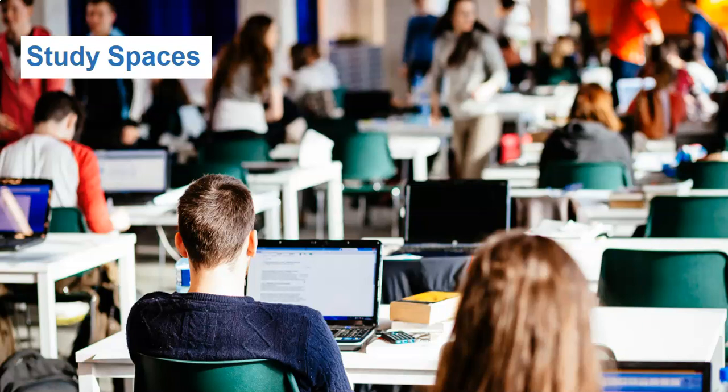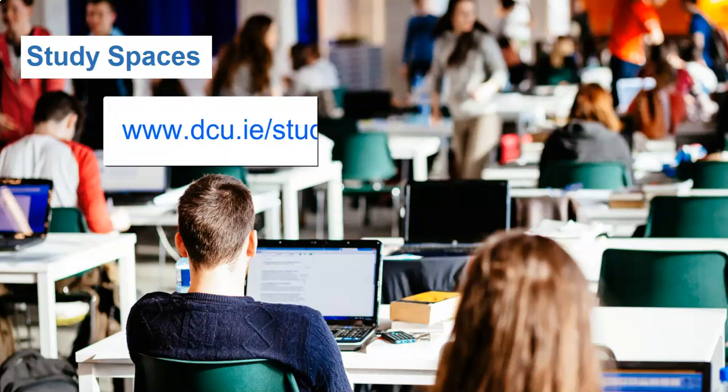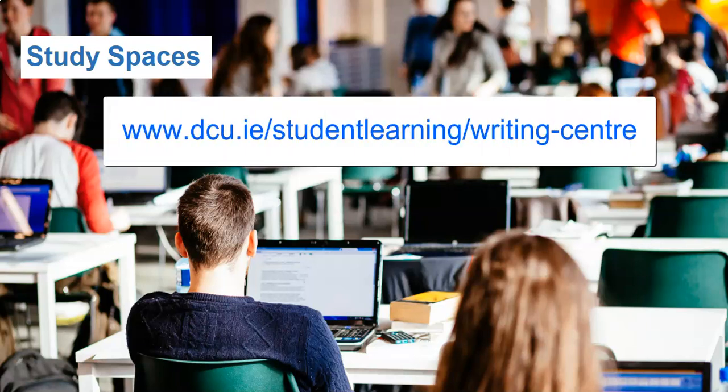A group study room, room G215, is available on the first floor and can be booked online through the library website. The Writing Centre also operates from this room, which offers one-to-one guidance on academic writing. To book an appointment with the Writing Centre, visit the DCU Student Learning website.